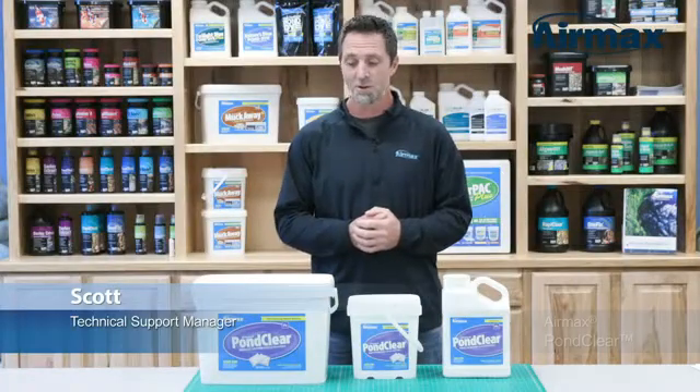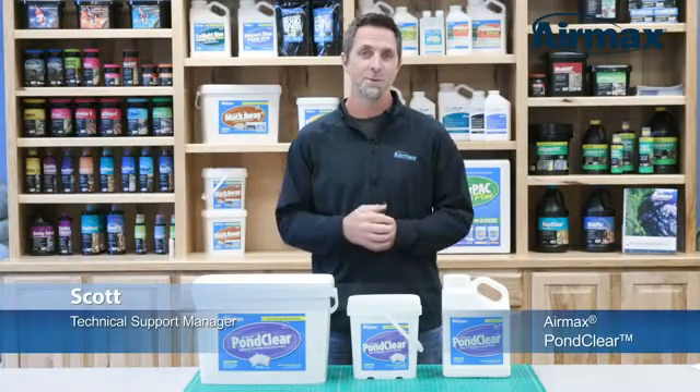Hi, this is Scott from AirMax, here to talk about AirMax PondClear Beneficial Bacteria.